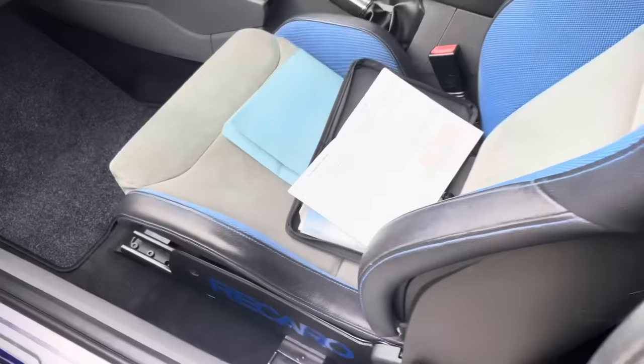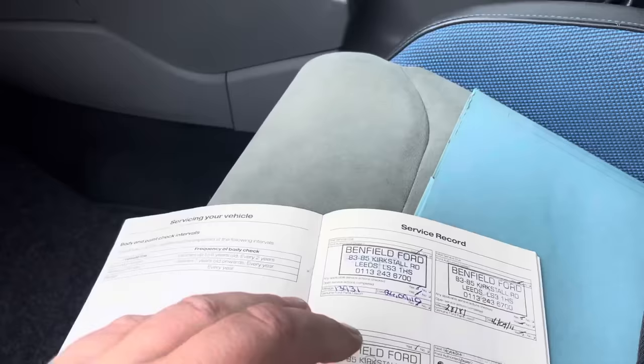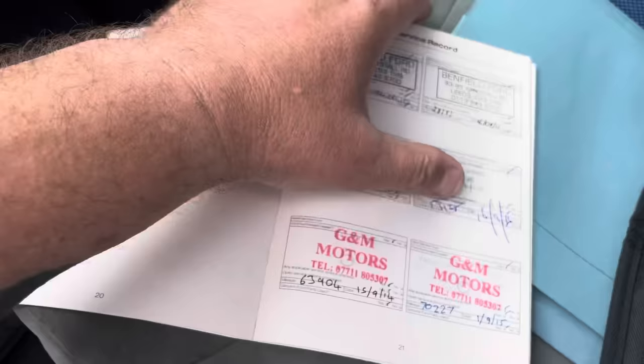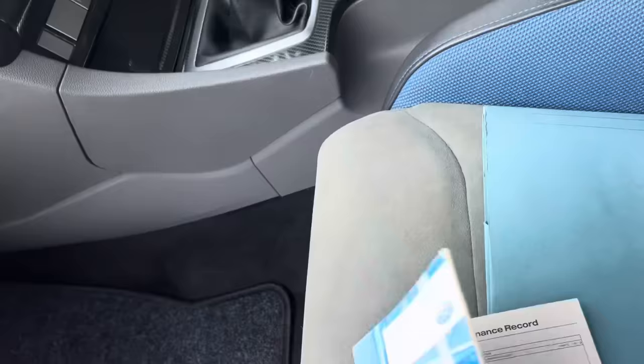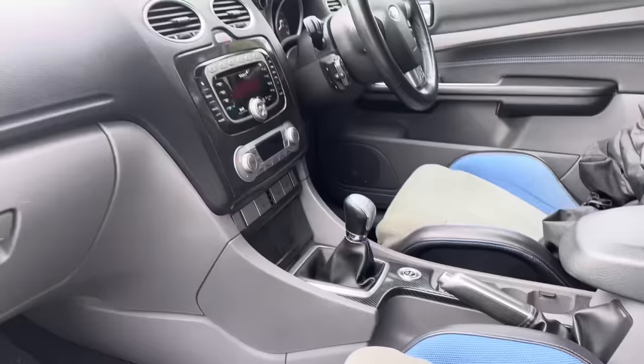Here's the service history book — you can see it's been well serviced and well looked after. The car has all the handbooks, two keys, the logbook, previous MOTs, and receipts and invoices going back quite a while. It has also just recently had a timing belt and new water pump done by Matt Lewis Motorsport.